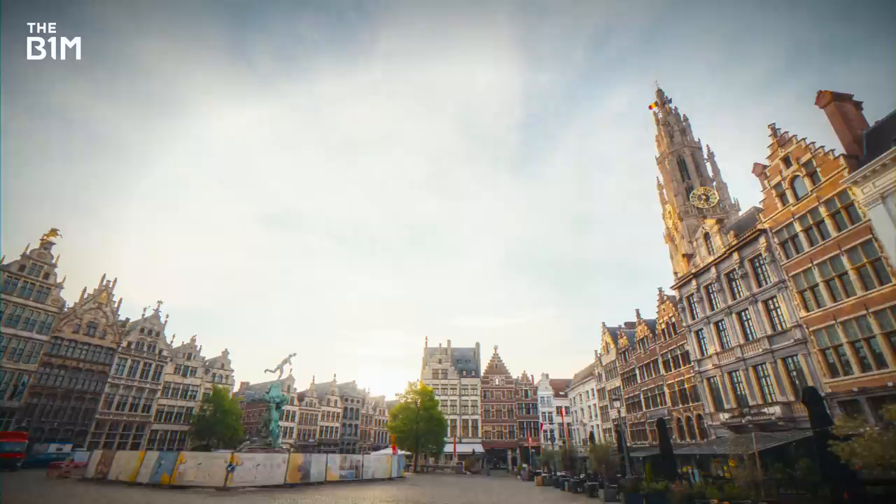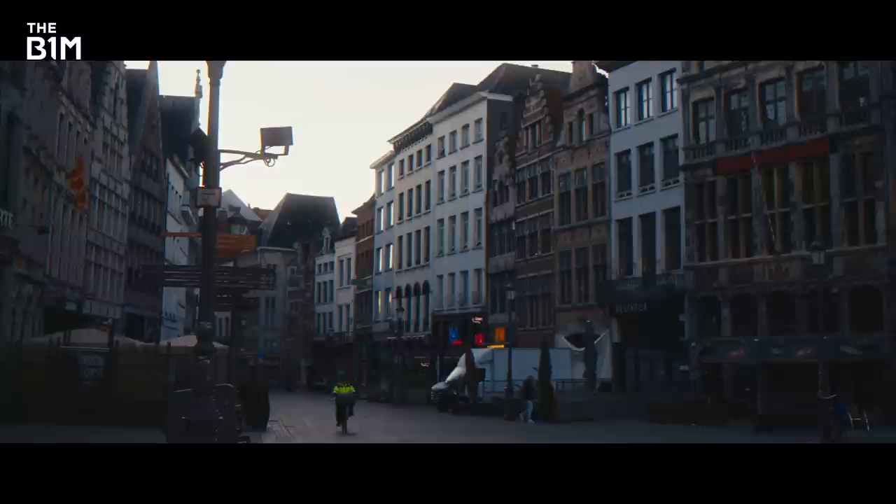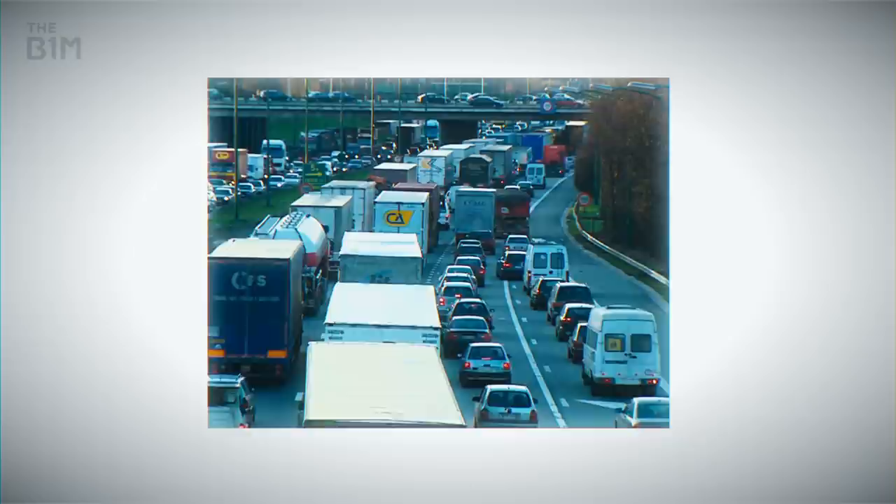Antwerp in Belgium, a place known for its fine art, fashion and a busy port that made it the centre of the world's diamond trade. And yet it's not all glitz and glamour here, and you've only got to go for a short drive to find out why.